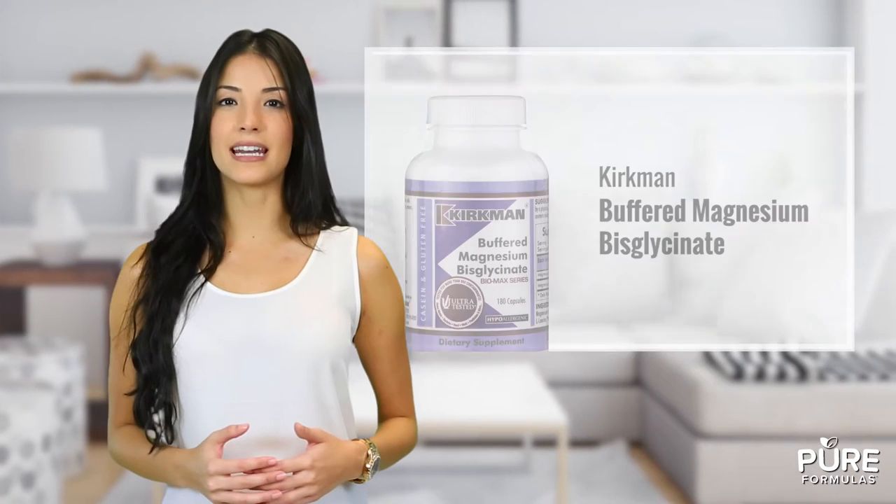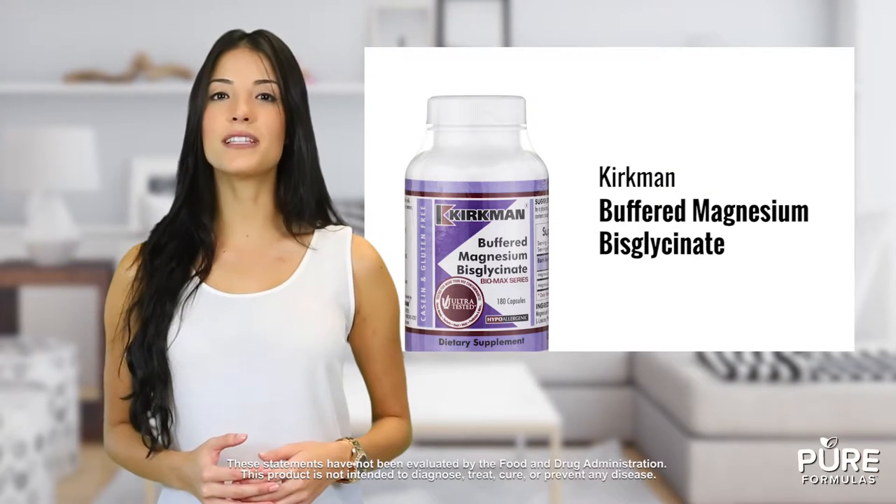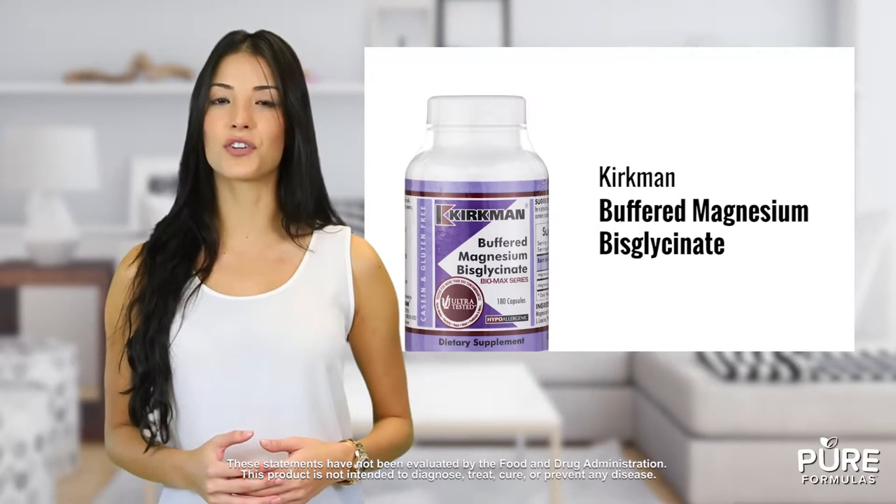Looking for a hypoallergenic magnesium supplement that's also easily digestible and absorbable? You may be interested in buffered magnesium bisglycinate, created specifically for those sensitive to certain types of magnesium.